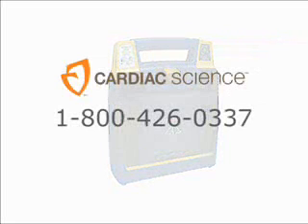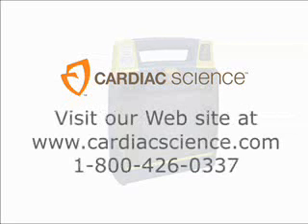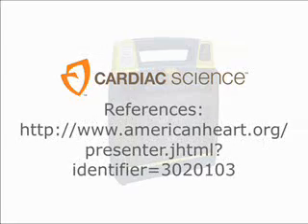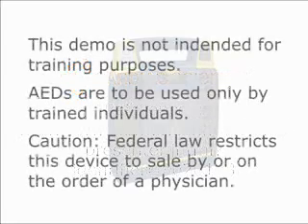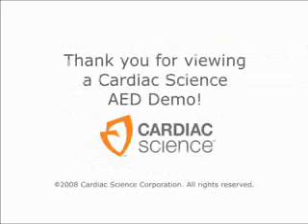To schedule an in-person demonstration, call Cardiac Science at 1-800-426-0337. Thank you for viewing a Cardiac Science AED demo.